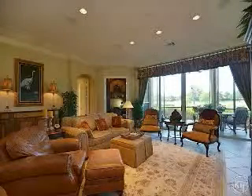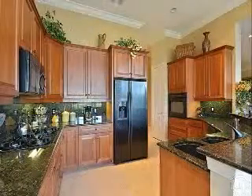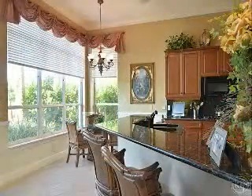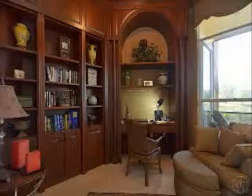This first floor coach home has a spectacular southern exposure panorama of wide lake and golf course views — one of the best in Mediterra. The inside of this home will not disappoint even the most discriminating buyer. Many upgrades include crown molding, tray ceilings, built-ins, diagonal tile, and granite countertops.